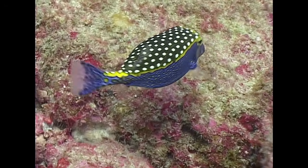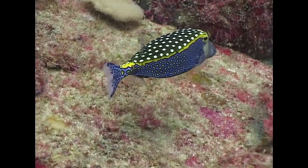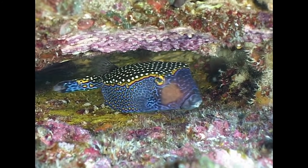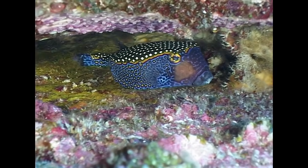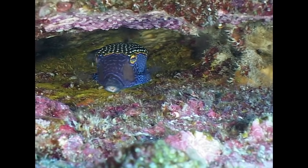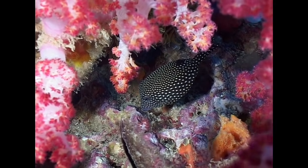The male white spotted boxfish has a very distinct coloration. The female of the species is a uniform black with white spots.